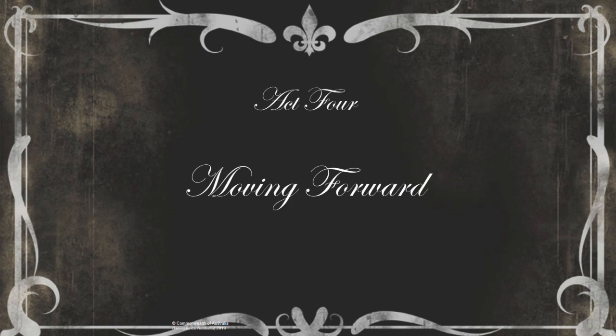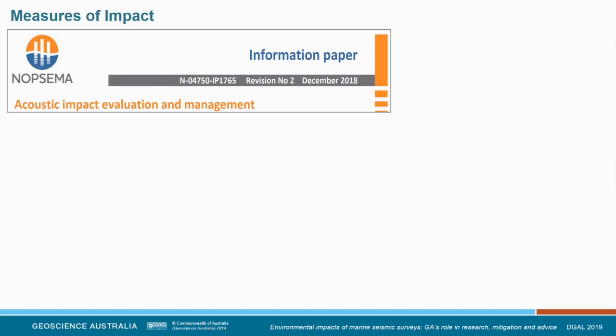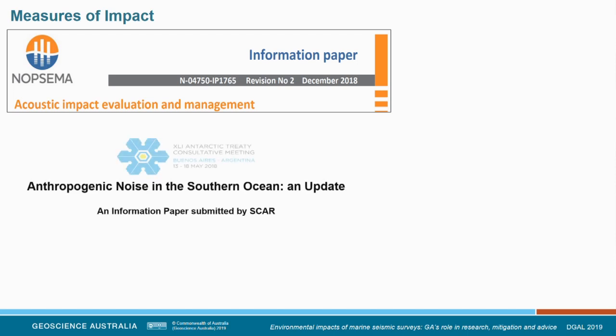Looking at the broader impacts of this project: we are an applied science agency, so we need to measure how our work fits into the broader sphere and public good. The offshore regulator NOPSEMA heavily cited our review and used many of our recommendations in their information paper to the petroleum industry. We were involved in their review process, which confirmed our role as a good provider of government advice. We also contributed to a SCAR paper — as yet unreleased — updating the impacts of anthropogenic noise in the Southern Ocean, applying the skill set we developed during our research in the Antarctic context. Andy was also invited to sit as a panellist at the UN meeting on anthropogenic underwater noise.